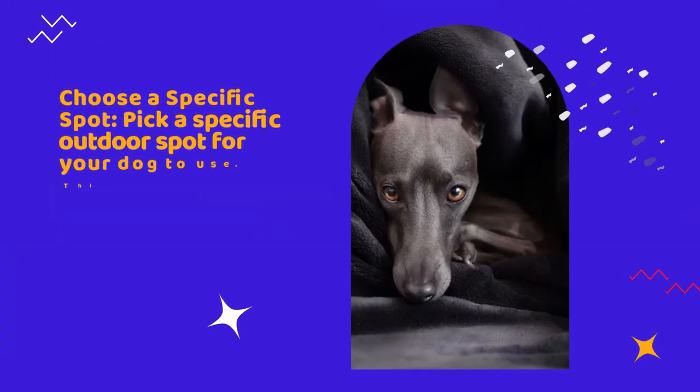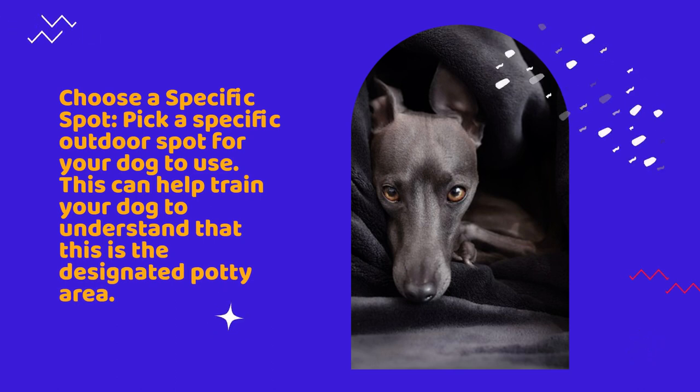Choose a specific spot. Pick a specific outdoor spot for your dog to use. This can help train your dog to understand that this is the designated potty area.